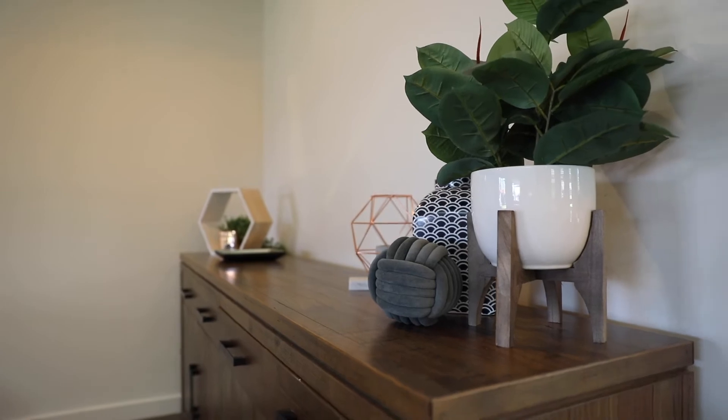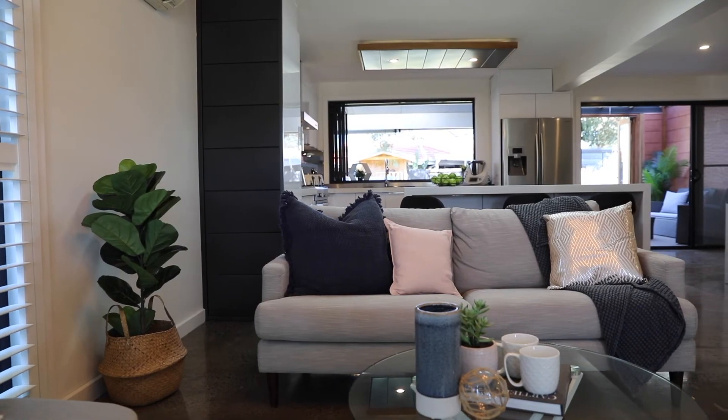There are so many fantastic features at this family home. We've got plantation shutters, split systems, and you are going to absolutely love the polished concrete floor throughout. Check out the internet for our open for inspection times — I cannot wait to see you here.